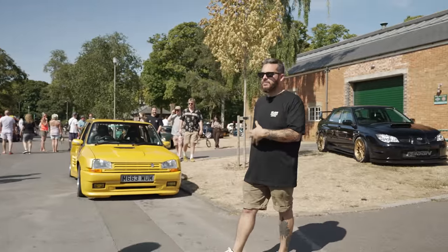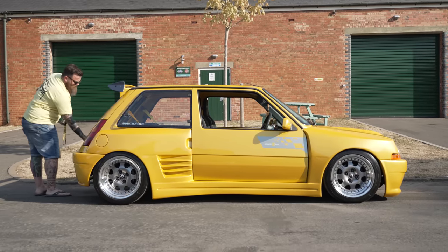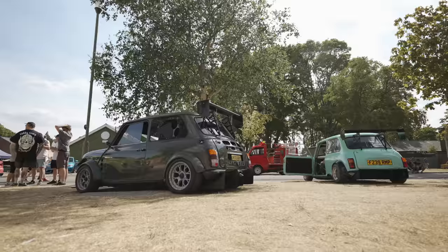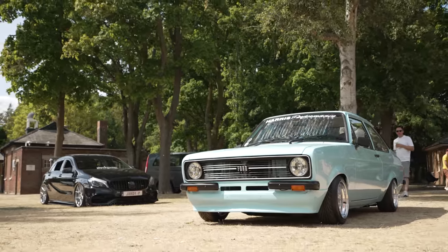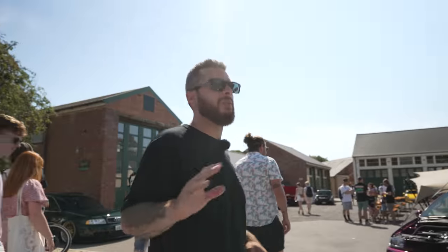Tommy's Renault 5 GT Turbo — always a vibe to see this car. It's popping in the sun today. Love this thing. So many different little nooks and crannies and little areas within Vista Heritage, and they've managed to fill them all with show cars — all these modified cars, which is so cool to see.